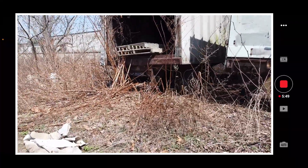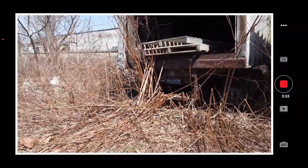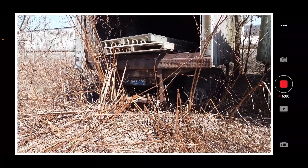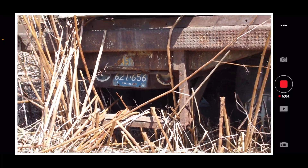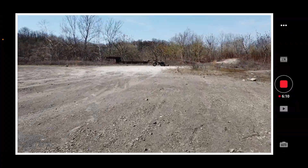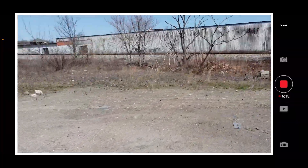Let me check my battery — getting down to around 40-something percent. Yeah, this thing is so badass.